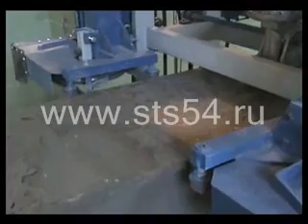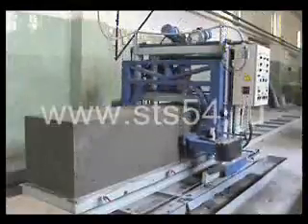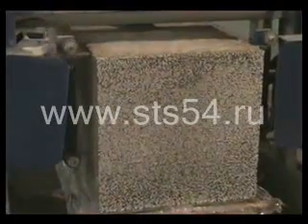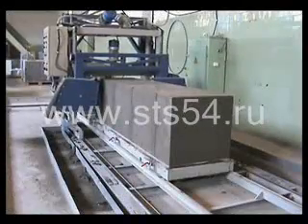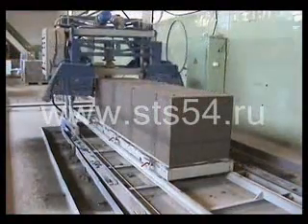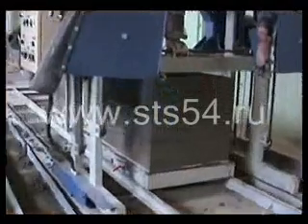During four passes, the set makes eight cuts through the body on each side, dividing the block into eight equal parts of 295 millimeters each. After cutting vertically, the horizontal cutting mechanism starts. During two passes, the set makes three cuts, dividing the block horizontally into three equal parts of 198 millimeters each.